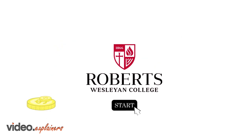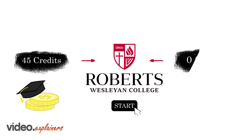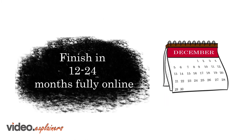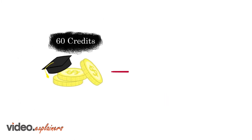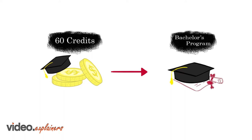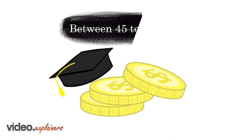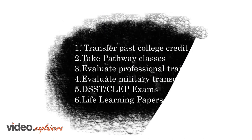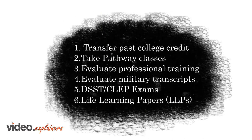If you start with less than 45 credits — and even if you have zero — you'll begin by earning an associate's degree. Once completed, you'll have 60 credits and can go on to complete your bachelor's program. Between 45 and 59 credits, there are options to reach the 60 credits needed to start your program.